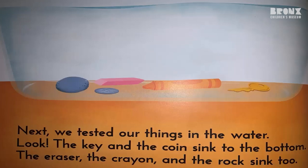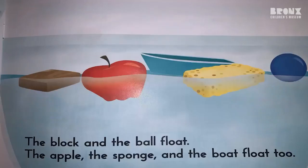Next, we tested our things in the water. Look! The key and the coin sink to the bottom. The eraser, the crayon, and the rock sink too. The block and the ball float. The apple, the sponge, and the boat float too.